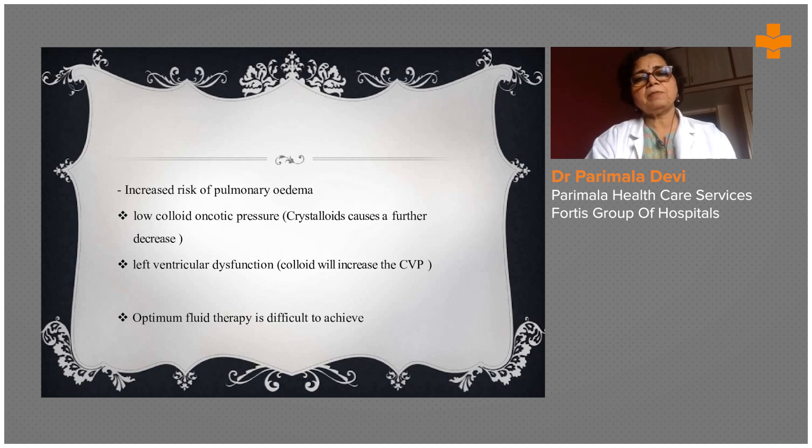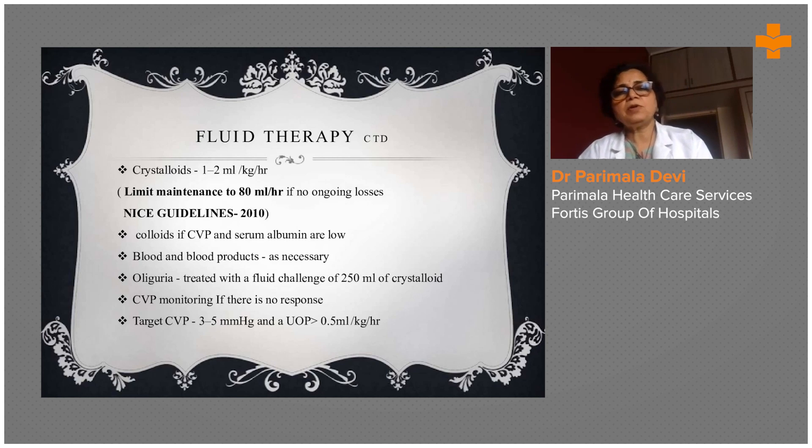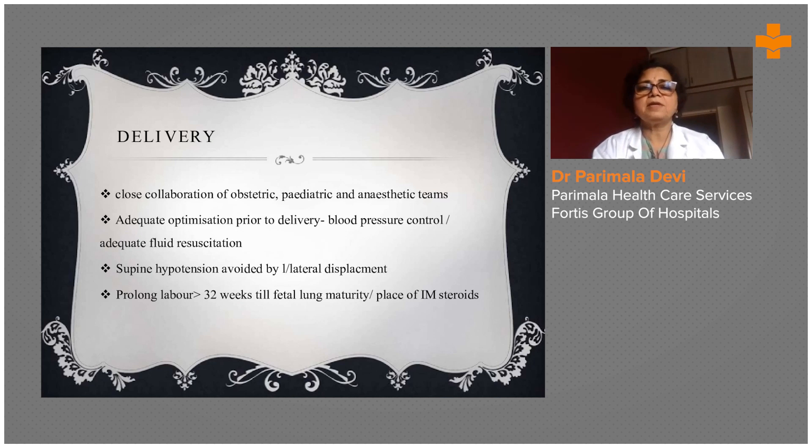There is an increased risk of pulmonary edema. Low crystalloid oncotic pressure causes a further decrease, and left ventricular dysfunction may develop in some women. Optimum fluid therapy is difficult to achieve due to renal criteria. Crystalloids at 1 to 2 ml per kg are commonly used; blood and blood products are also necessary. Oliguria is treated with a fluid challenge of 2 ml of crystalloids, and a nephrologist's help is taken.